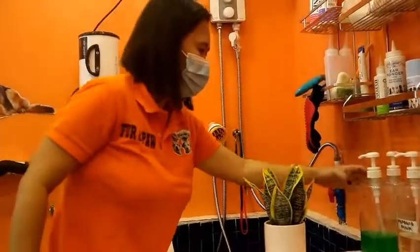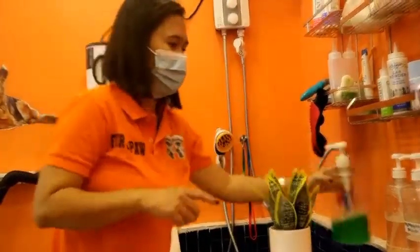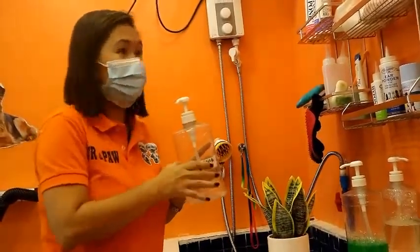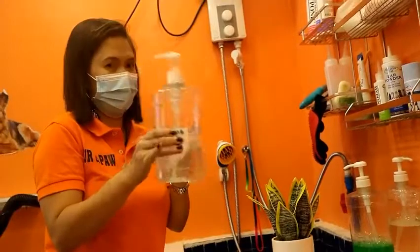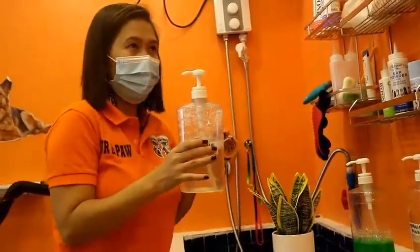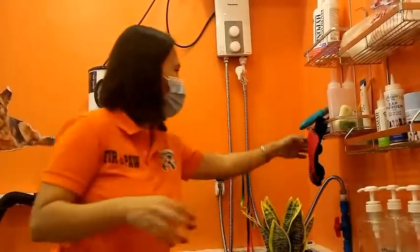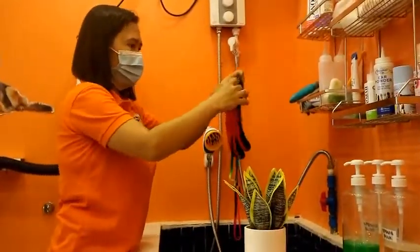Ang dami nilang klase ng shampoo. Itong shampoo na ito, Mother of Cacao, is pang-basic — unang sabon. May unang, may pangalawa, may pangatlo. Yung isa naman is para sa mga fluffy hair — hypoallergenic shampoo ginagamit nila, para malabnaw, kasi dinidilute ito. Yung isa naman is para sa mga madidikit like Labrador, Beagle — ito yung mga ginagamit nilang shampoo. At ito pang-scrub, ginagamit nila pang-scrub ng mga katawan ng aso.